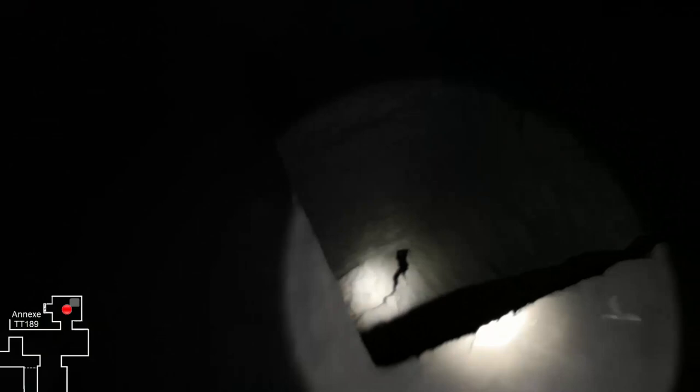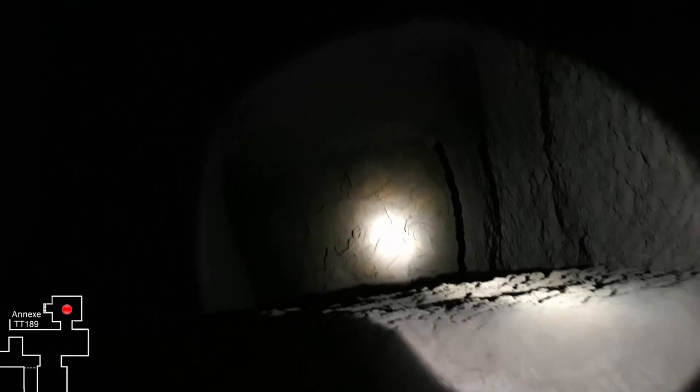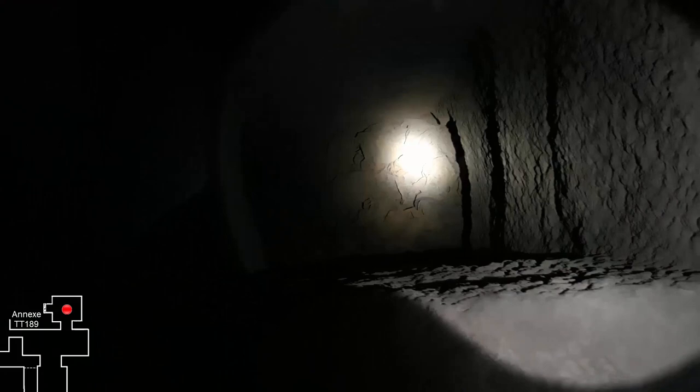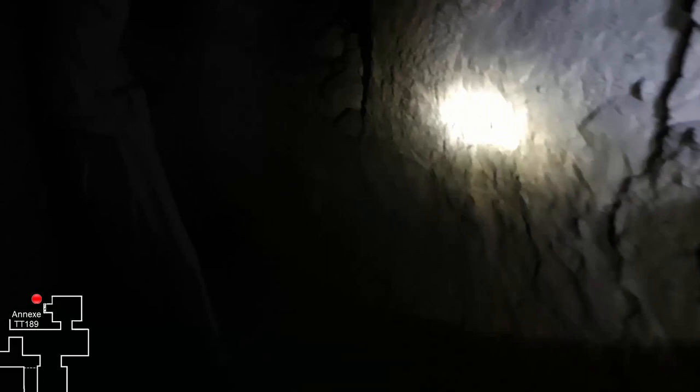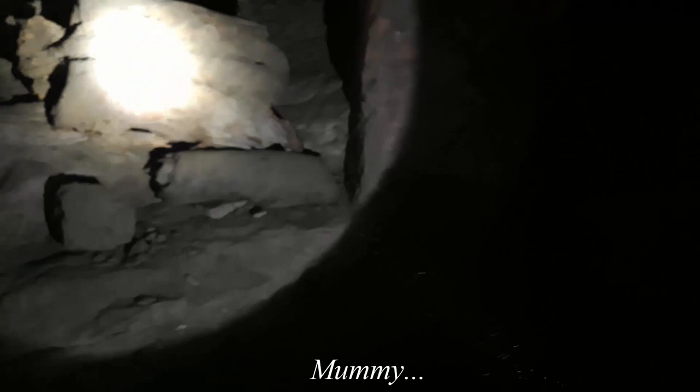The annex is composed of two rooms in enfilade, and in the second room, in the northeast corner, there is a vertiginous opening that leads to another corridor which, as you might guess, we did not explore. On the other side, there is a small corridor that was carved out.